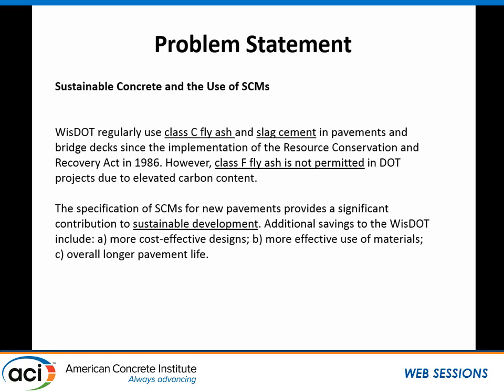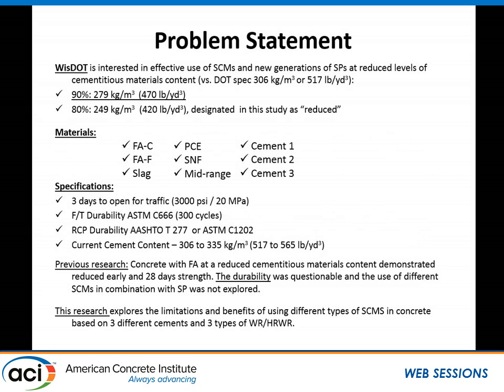Using Class F fly ash also saves money because we will be able to produce more mixtures with reduced cement content, replaced with supplementary cementitious materials. Currently, DOT spec uses between 520 to 560 pounds per cubic yard. We have gone to 470 pounds per cubic yard, which is a 10% reduction, and then another level at 420 pounds per cubic yard, which is roughly a 4 to 4.5 sack cement mix.